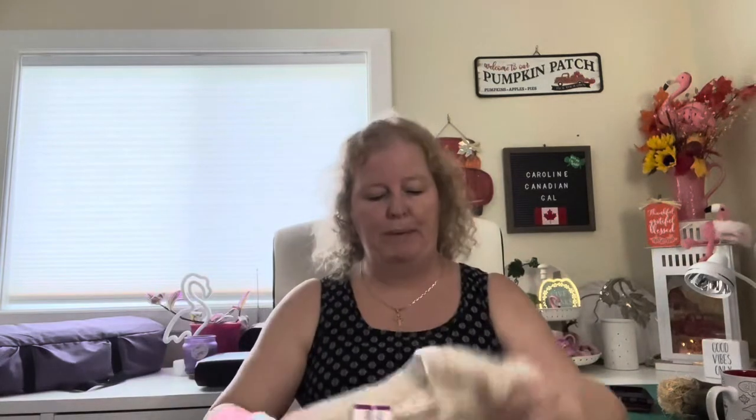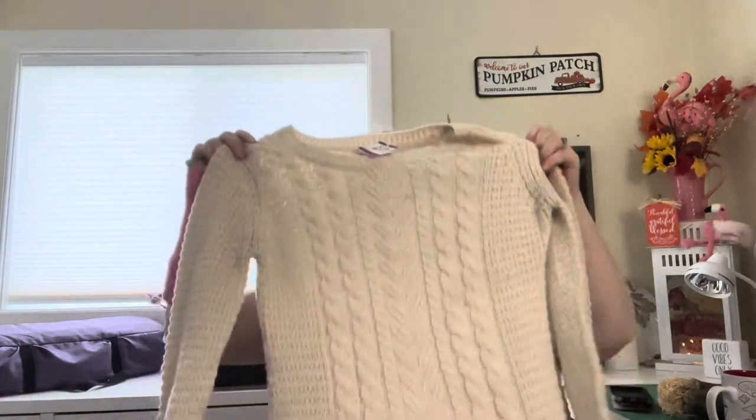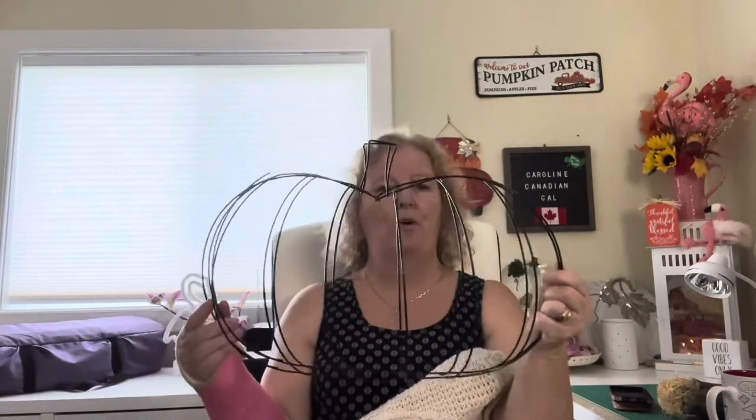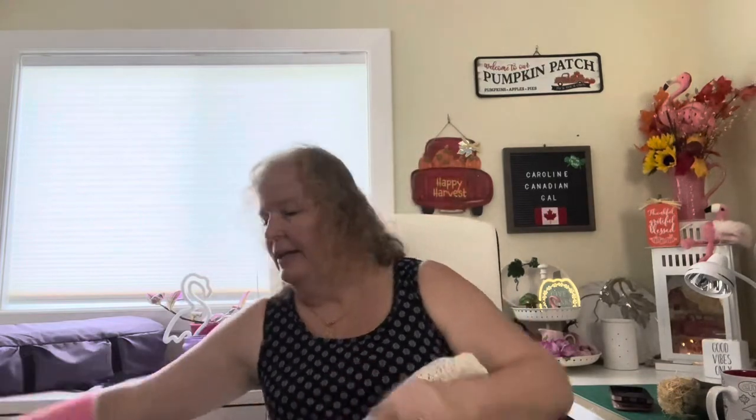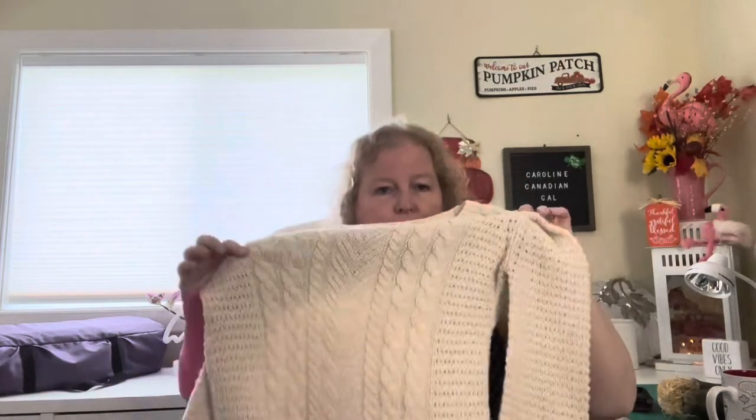A little sneak peek of what I'm doing with it: if you want to do this craft with me, you need two pumpkin-shaped wreath forms from Dollar Tree. I had these from last year because I was supposed to make this last year and didn't. You need those, some twine, and whatever fabric you want to use — I'm using this sweater. We're going to make a wreath. That was everything I bought at Value Village.